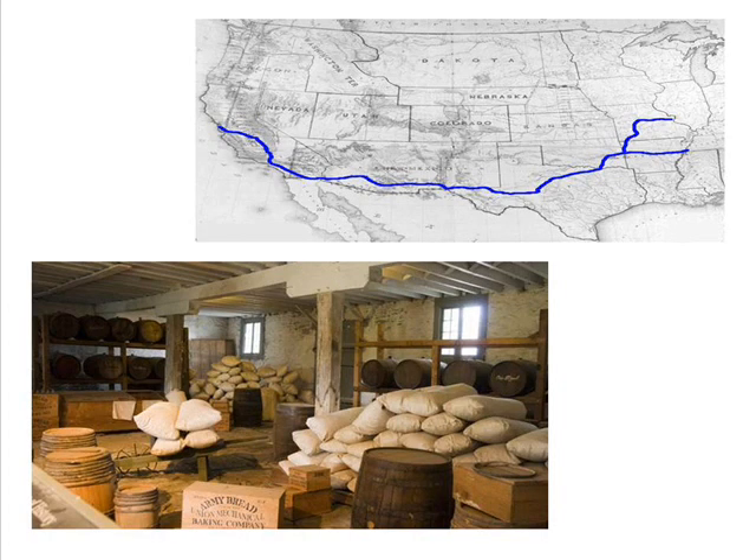Mail and passengers from St. Louis, Missouri, and Memphis, Tennessee, would converge at Fort Smith, Arkansas. A division was located in Fort Smith that was full of supplies and readied the stage for its march west.